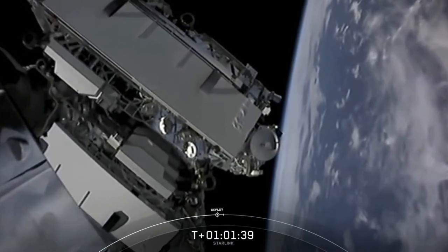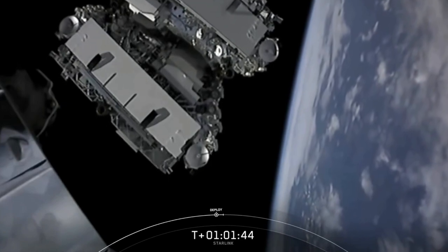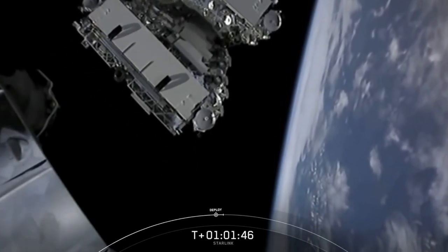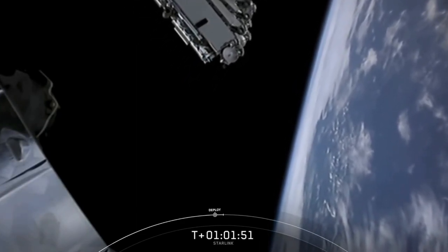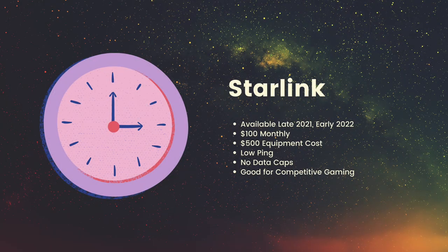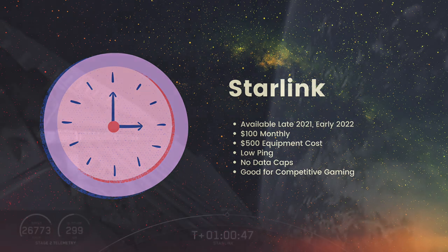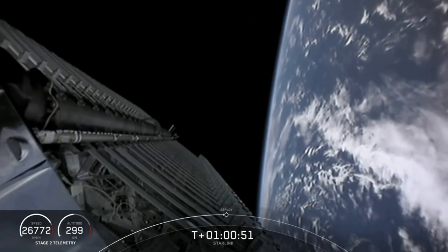I also want to talk about Starlink. I was planning on getting it to replace the hotspot, but it's not coming to my area until at least late 2021 or early 2022. The cost is $100 a month, which is a lot better than Viasat, but it requires you to pay $500 for the equipment. They promise low pings and no data caps, which should be good for competitive gaming. So to me, this seemed like a perfect option.